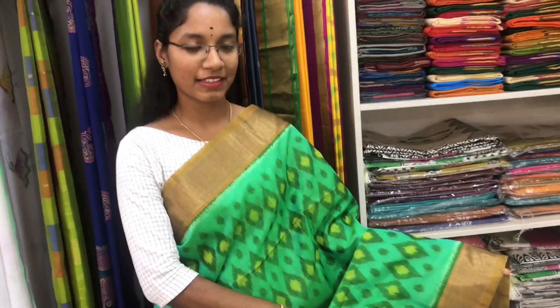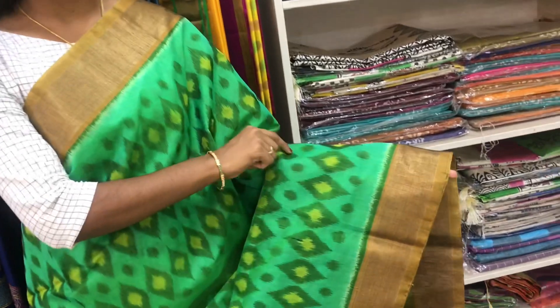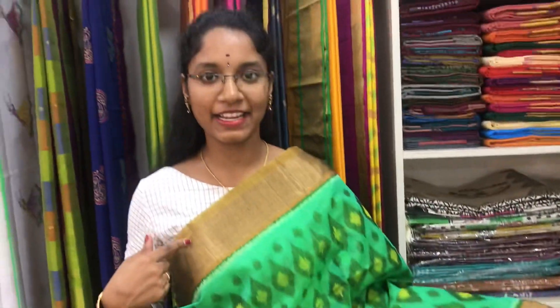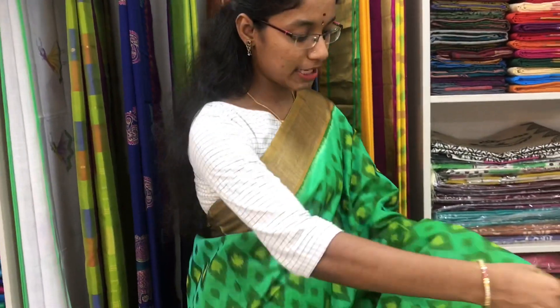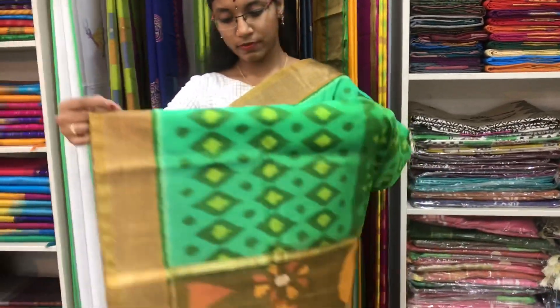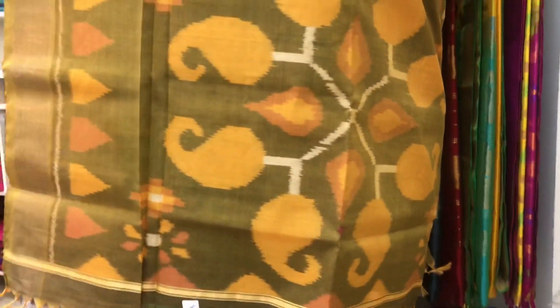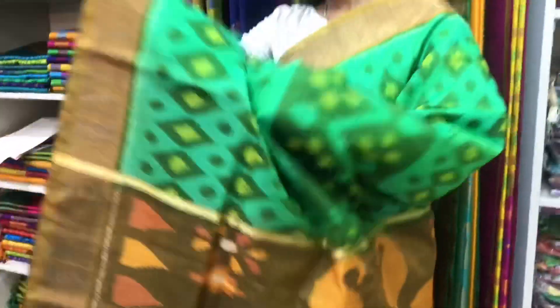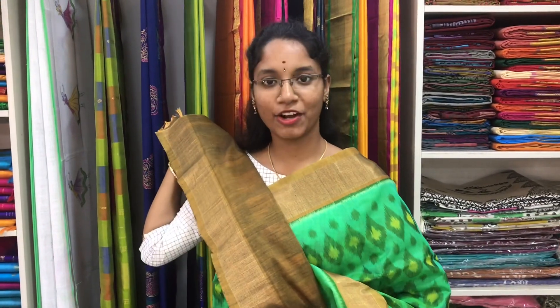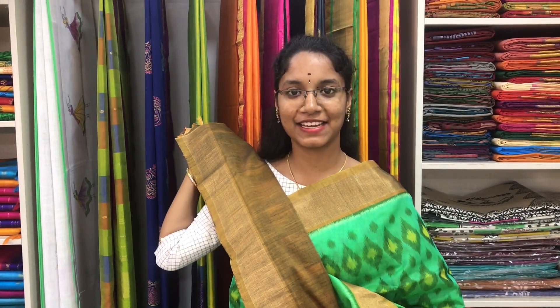Saree number 7 is a cotton silk ikat saree in sea green and olive green combination. The zari border is on both sides of the saree. The entire body is with ikat pattern. The pallu is in orange. And a plain orange blouse. Price of the saree is 3700.